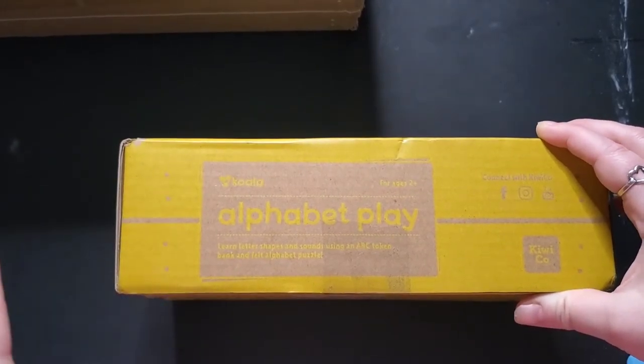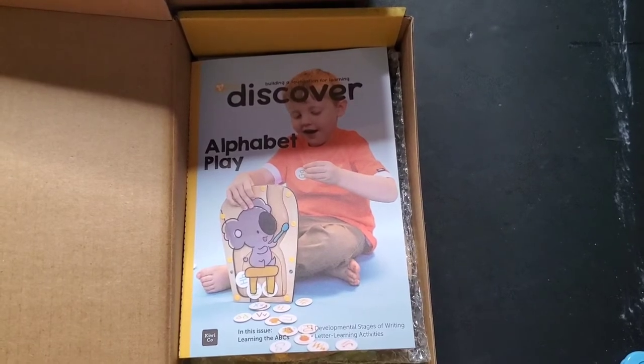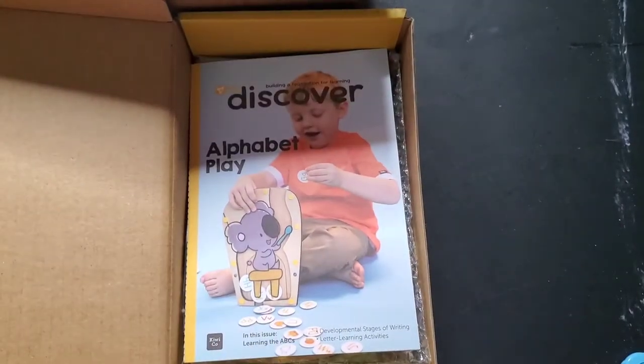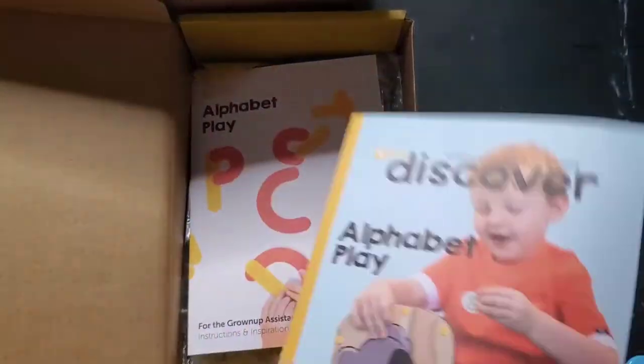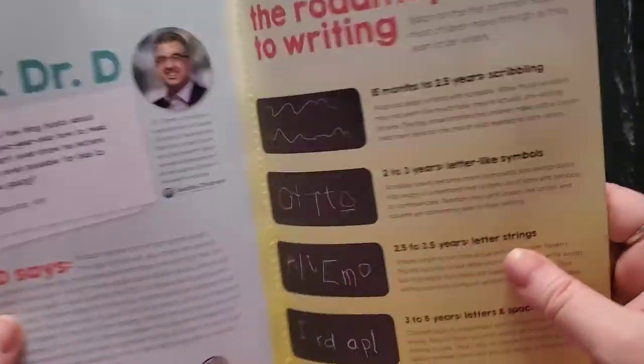If you hear my husband, he is talking to her over the monitor trying to get her to go to sleep. Each month comes with a little book about different things, about whatever that topic is.